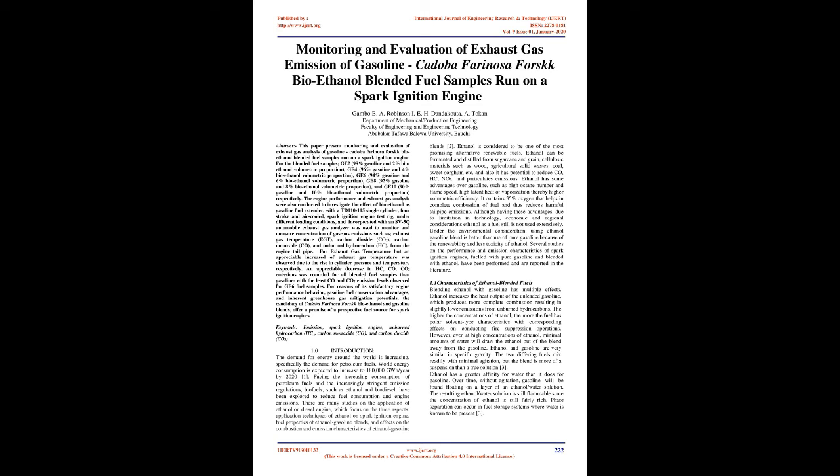An appreciable decrease in HC, CO, and CO2 emissions was recorded for all blended fuel samples compared to gasoline, with the least CO and CO2 emission levels observed for GE6 fuel samples. For reasons of its satisfactory engine performance behavior, gasoline fuel conservation advantages, and inherent greenhouse gas mitigation potentials, the candidacy of Cadaba Farinosa Forsk bioethanol and gasoline blends offers a promise of a prospective fuel source for spark ignition engines.